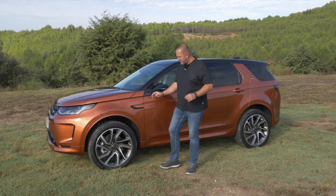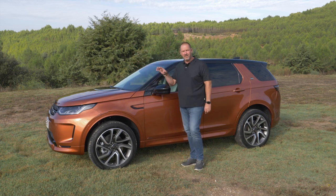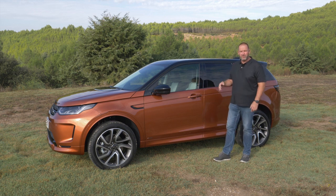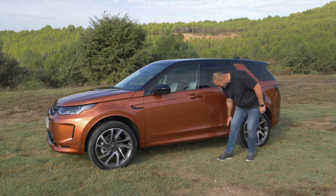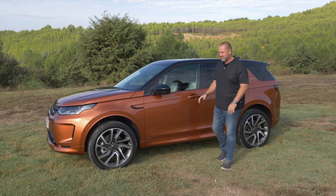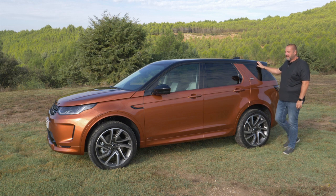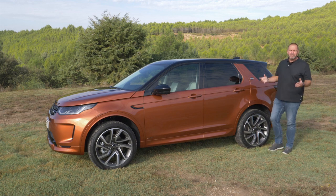New with this facelift, the wheel arch claddings on our R-Dynamic are body-coloured rather than dark plastic as on the standard car. The side sill is also new and gives the car a slightly lower, sportier look. The overall shape remains very similar to the predecessor, featuring a slightly dropping roofline and a side rear that reminds you a lot of its big brother, the full-size Discovery.